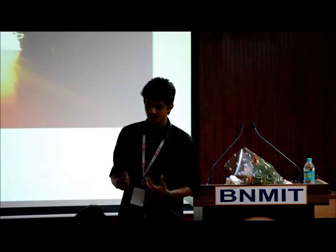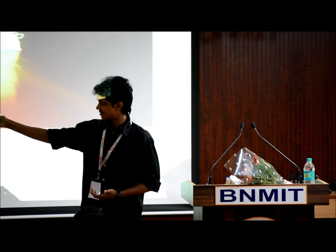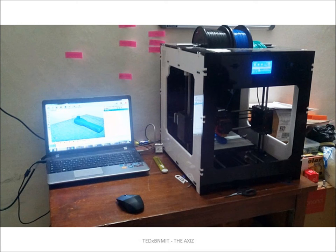I didn't give up. I started researching my printer and working on how I could make it better — how I could use accessible technology and make it available for common people. I started building prototypes, enhancing the printer I had, and I built the Z-Spider. That's the new latest model, and here's a photo of it.